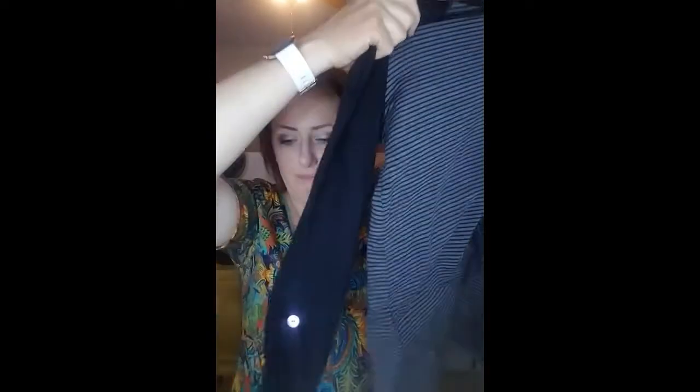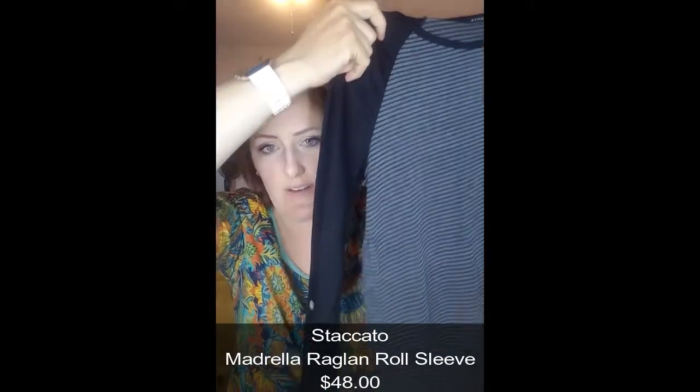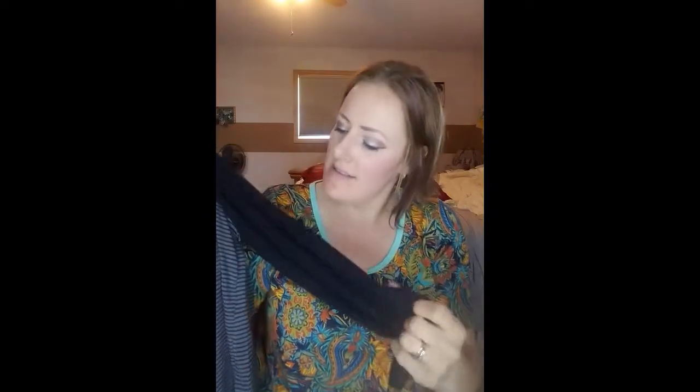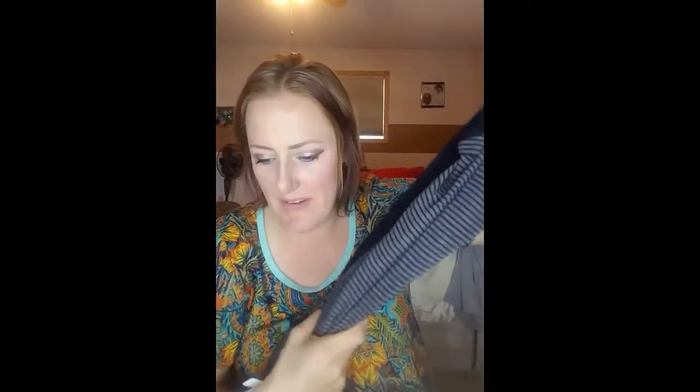This is a Staccato Madeline raglan roll-sleeve knit top, and I love that it has some brown — it's like a soft faux leather, not real leather. That's a fun pop of color. The sleeves have buttons so you can roll them up, and there are little holes to keep the sleeve rolled. That brown button detail is kind of cute. This one is $48.